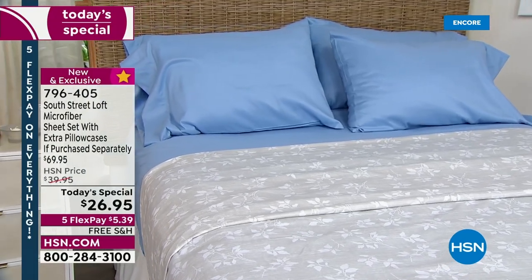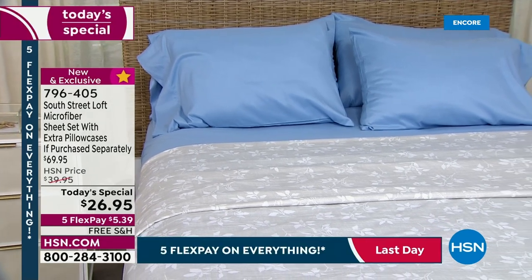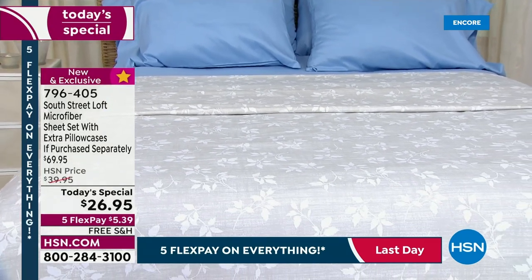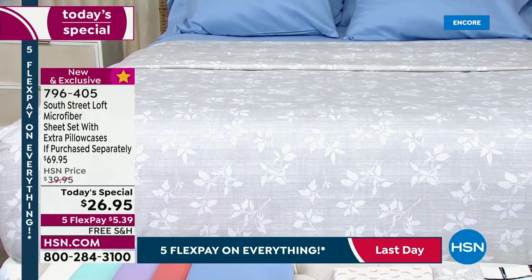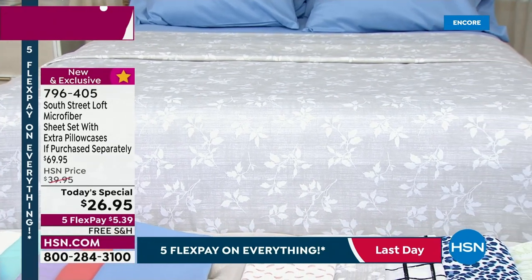Unless you're picking up any of the twin sizes — the twin or the twin XL — then you get two pillowcases. You're getting the entire set for $26.95. We've done these at $29.95 and I thought that was great. This is our number one selling fabrication for $26.95 with the extra pillowcases. We've got all sizes available right now.